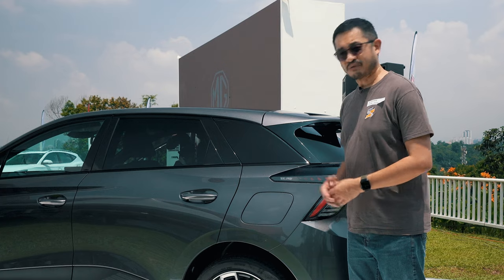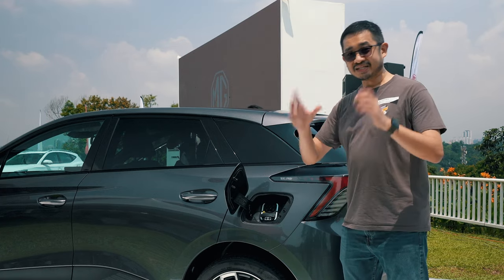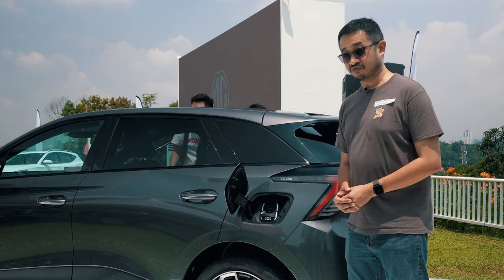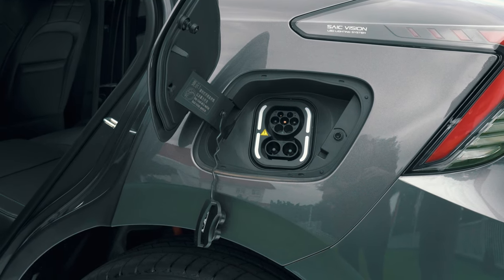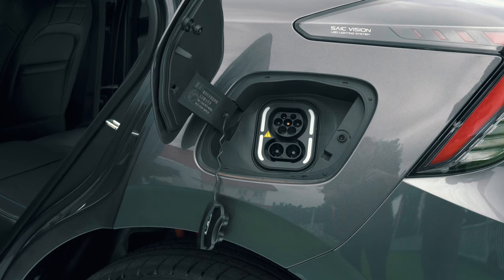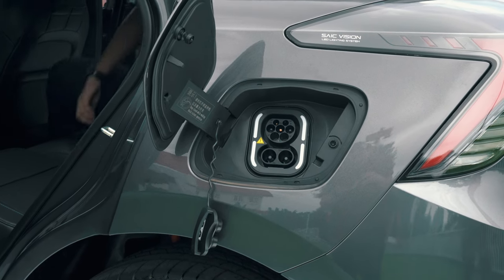In terms of charging, like what you'd expect from most Chinese EVs, it supports single phase 7 kilowatt charging which takes about 8 hours for a full charge. However, for DC fast charging it supports 150 kilowatts, so that can get you from 10 to 80 percent in about half an hour — much better than what you get on the MG ZS EV.